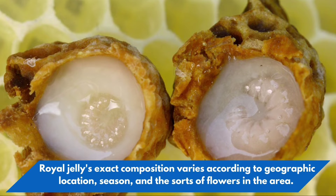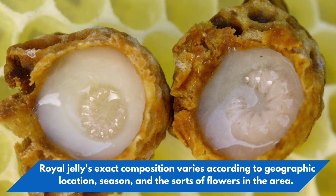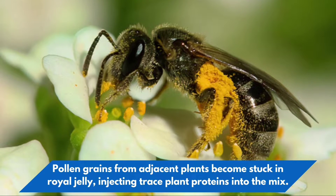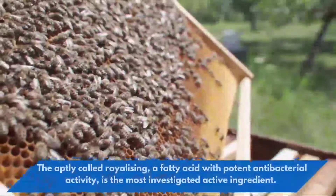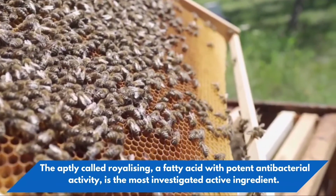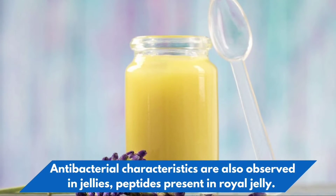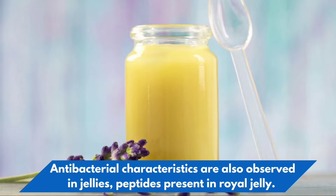Royal jelly's exact composition varies according to geographic location, season, and the sorts of flowers in the area. Pollen grains from adjacent plants become stuck in royal jelly, injecting trace plant proteins into the mix. The aptly called royalacin, a fatty acid with potent antibacterial activity, is the most investigated active ingredient. Antibacterial characteristics are also observed in jellein peptides present in royal jelly.